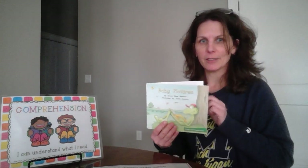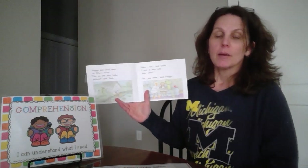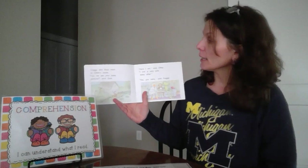I have a book here, one of my favorite books, called Baby Pictures. It's from the Froggy series, which many of our students have read, and I'm going to show you what I mean by making sure it makes sense and backing up and rereading.